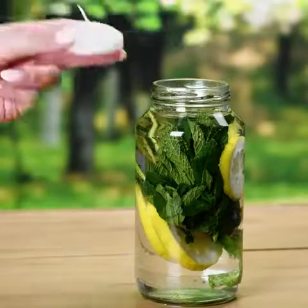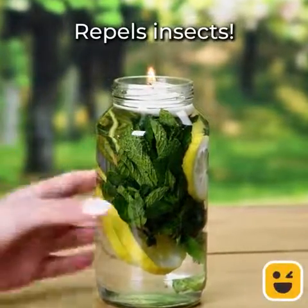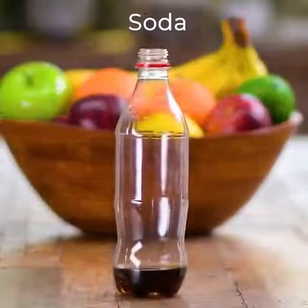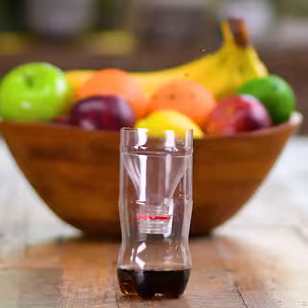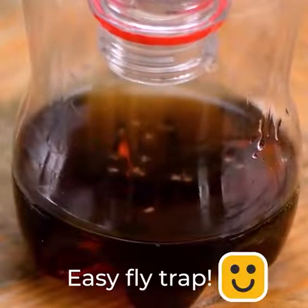Are you guys taking notes? Because you're going to need these hacks in your everyday life. Fruit flies can be tiny, but they cause a lot of trouble, and a soda plastic bottle is the solution to that.